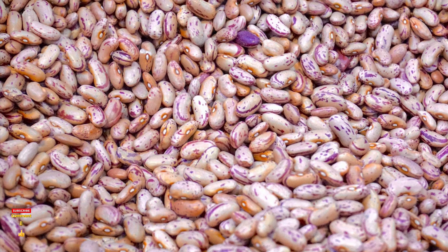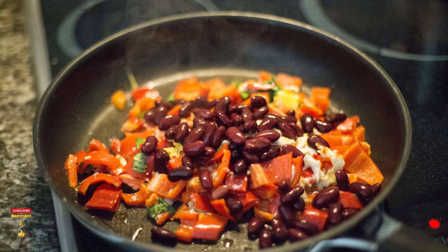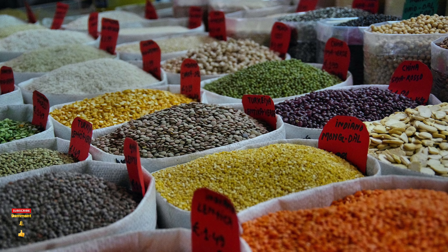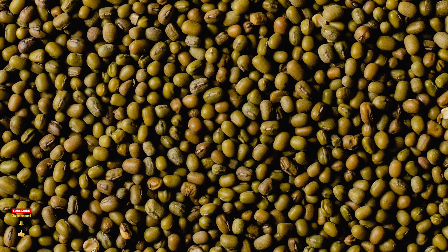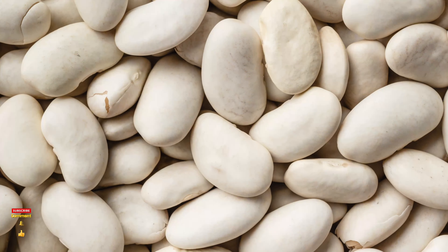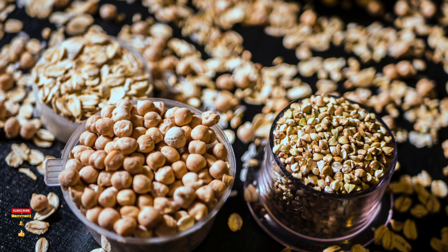As blood type O, you don't utilize beans particularly well. It inhibits the metabolism of other more important nutrients, such as those found in meat, and a number of them contain lectins that are harmful to your type. There are a couple of highly beneficial beans that are exceptions and actually strengthen the digestive tract and balance your microbiome diversity. However, you should eat beans in moderation as an occasional side dish.